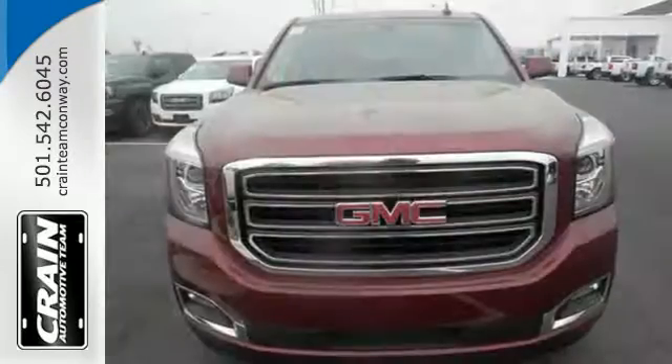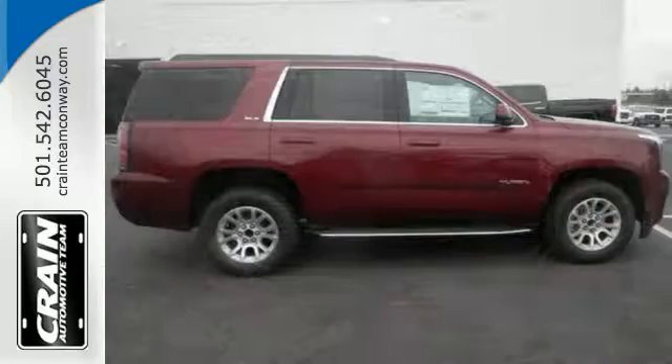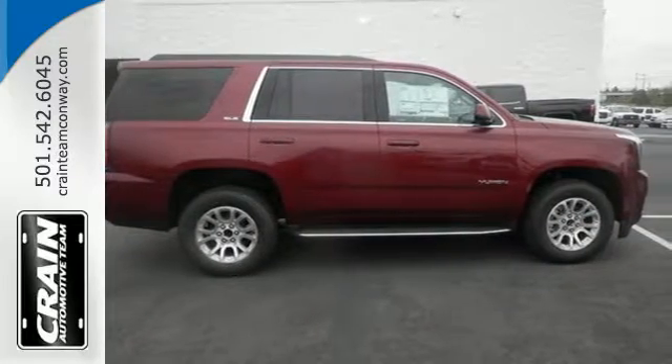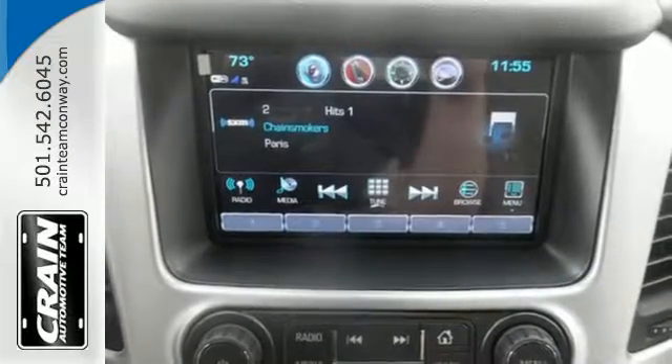While you're behind the wheel of the 5.3L Ecotec3 V8 engine, you'll love the color touchscreen media display with IntelliLink, and built-in Wi-Fi hotspot from OnStar, the front and rear parking assist and rear vision camera.